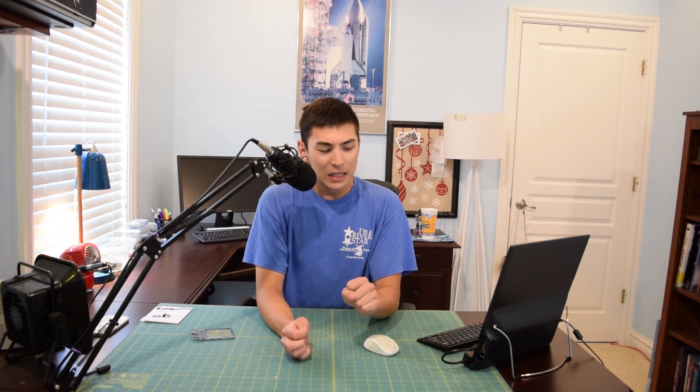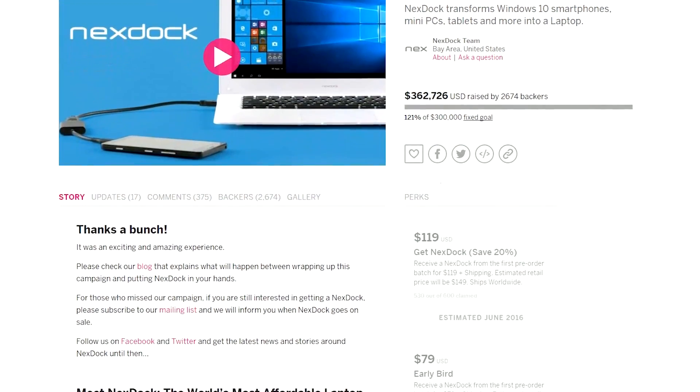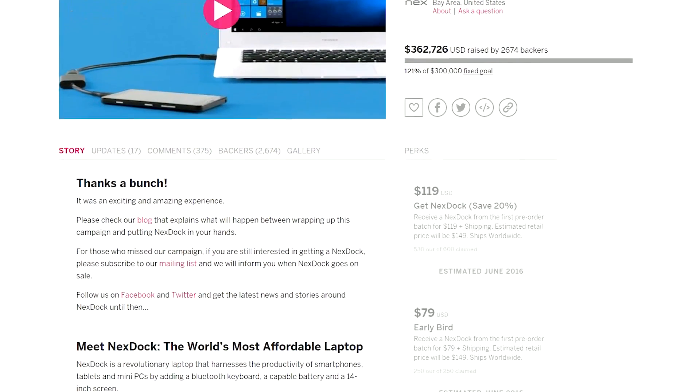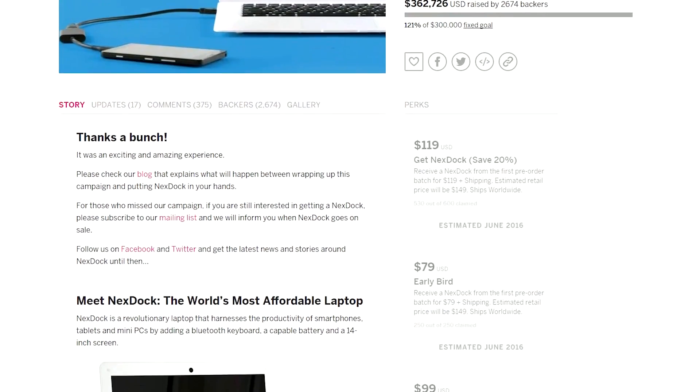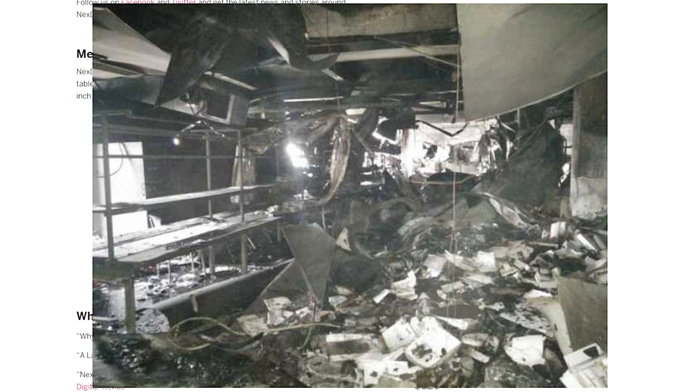Unfortunately I do have some bad news about the Indiegogo campaigns I backed. As you can see this one shipped successfully — no problem there, a few delays but overall the timeline was pretty on point. But the Next Stock ODM actually went up in flames and everything was lost — the whole factory was completely destroyed.